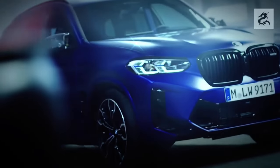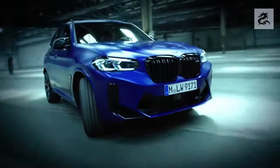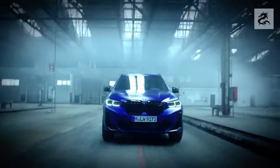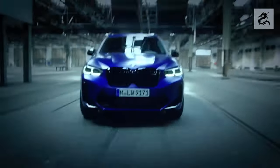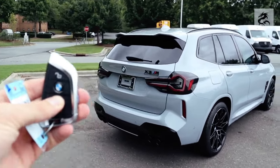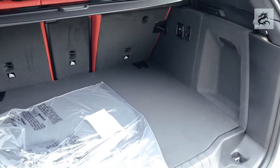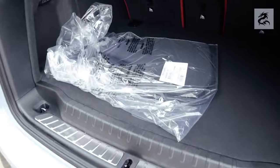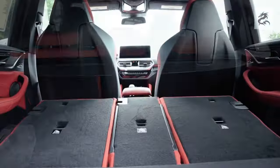Most BMW X3 models have a tire storage space under the luggage floor, used during tire replacement to store tires regularly. Rear seats can usually fold, allowing you to expand the luggage area to carry larger loads — providing extra storage space after large purchases or long journeys. The BMW X3's luggage section combines functionality and storage capacity, with large luggage volume and editing options offering a transportation area suitable for various needs.